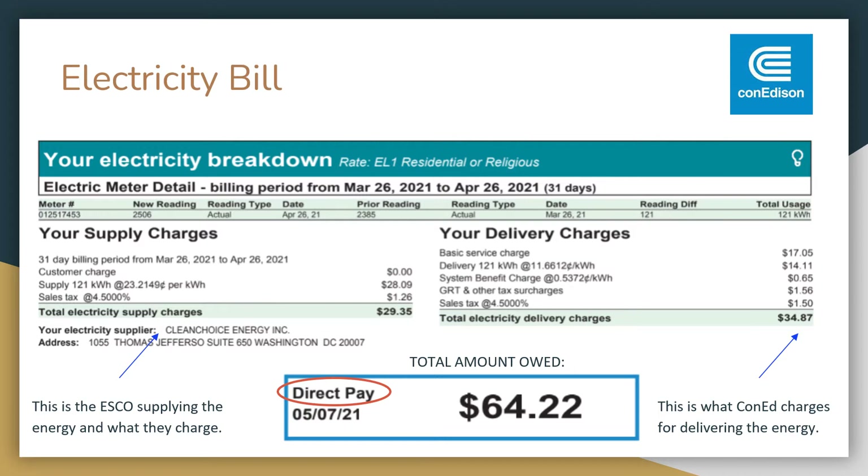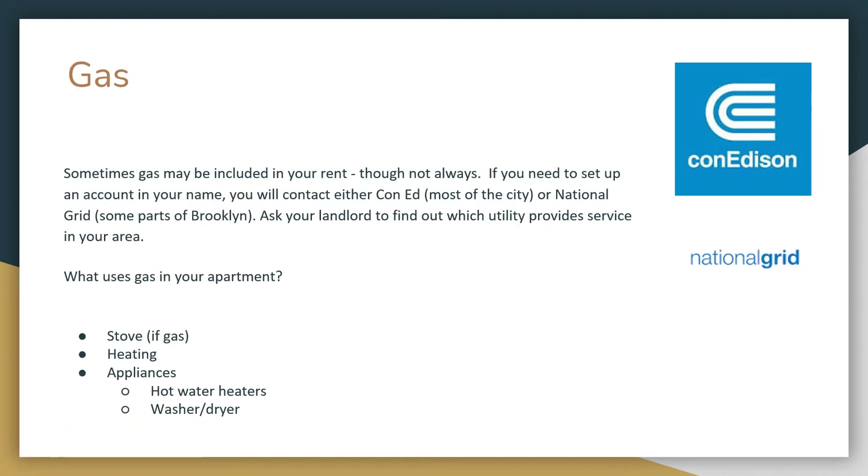This person is enrolled in Direct Pay, and we'll talk about that a little bit more later. Sometimes gas may be included in your rent, though not always. If you need to set up an account, you can search online or ask your landlord whether to contact Con Edison or National Grid. If you have a gas stove, you're using gas to cook. Most buildings have gas-powered heating, which is why you'll see higher gas bills in the winter and lower ones in the summer. Your heating system also warms water for showers, washing machines, and dishwashers.